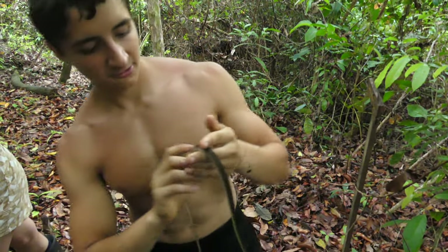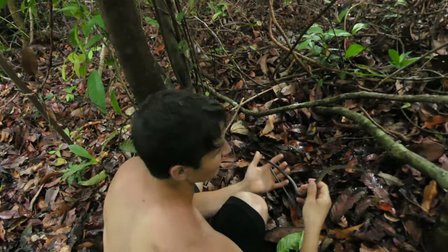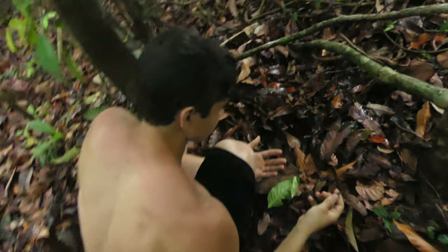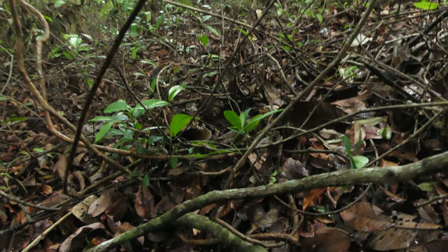We're going to get this guy right back exactly where he came from, right over here in this leaf litter. I bet he will dart — and you guys can see why they're called racers in a second here. Ready? Look at that. Gone. Just like that.